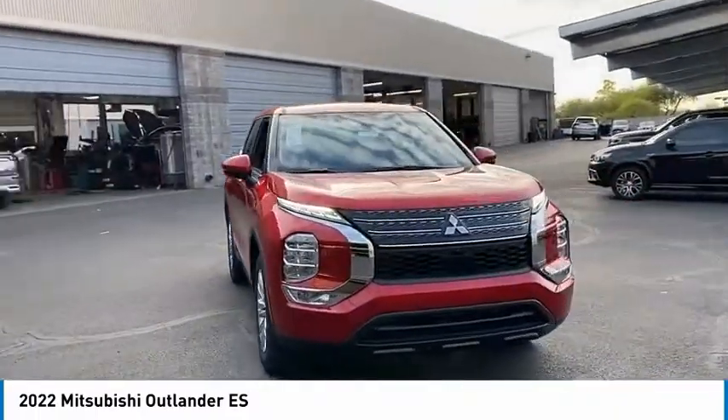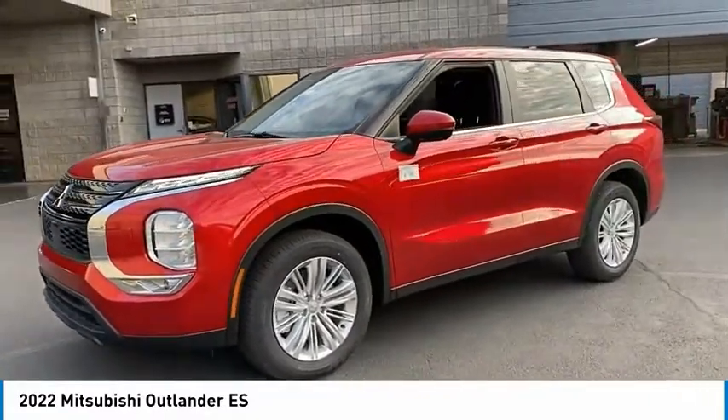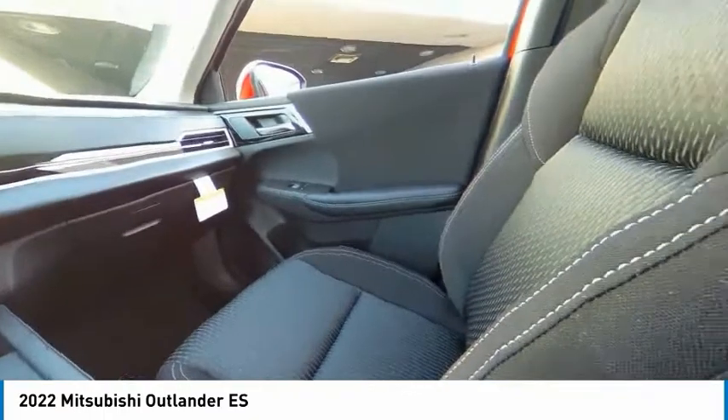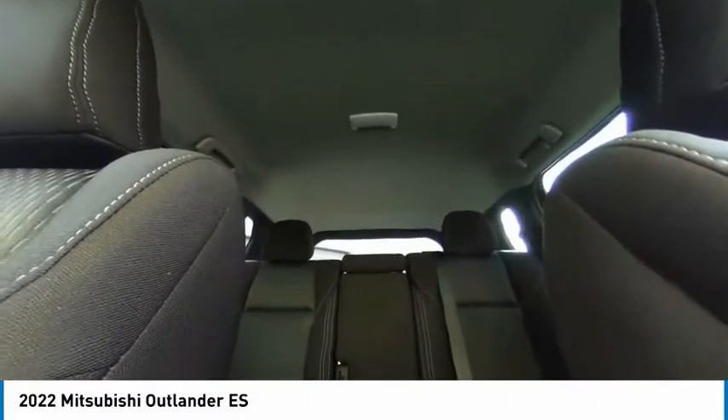This vehicle has less than 100 miles. Here are some of this vehicle's great options: four-wheel drive, tire pressure monitor, blind spot monitor, aluminum wheels, rear spoiler, brake assist, traction control, stability control, daytime running lights, and engine immobilizer.